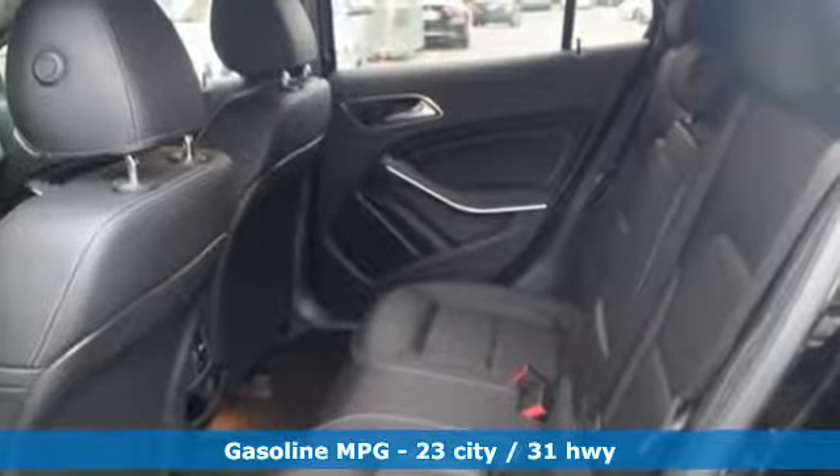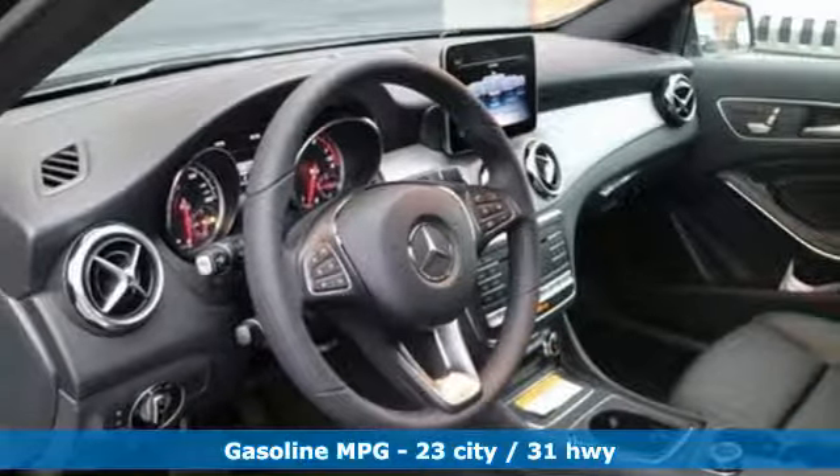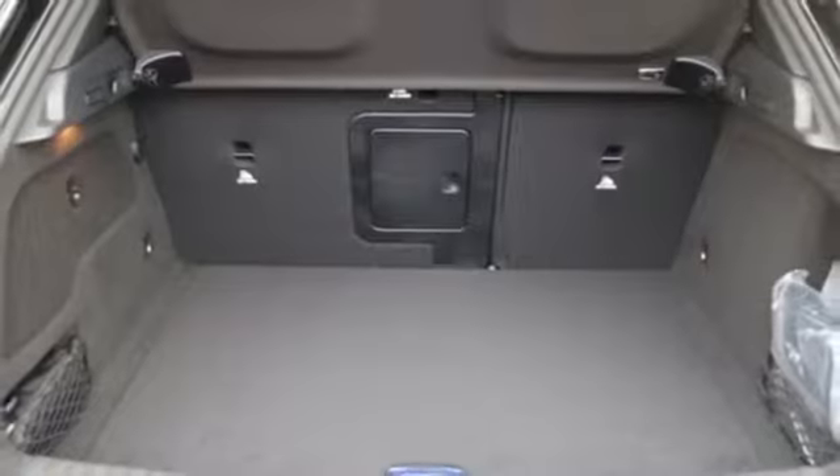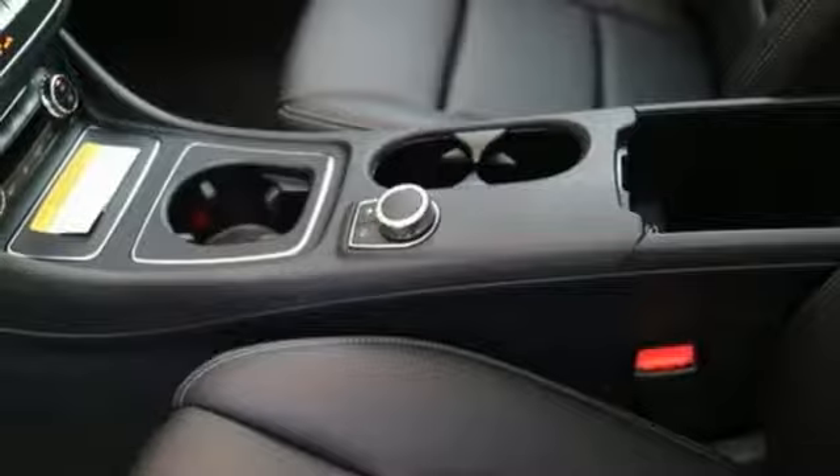It comes with all the amenities you need: intercooled turbo inline 4-cylinder engine, gas pressurized shocks, streaming audio, doors and push button start proximity key, and dual zone climate control.